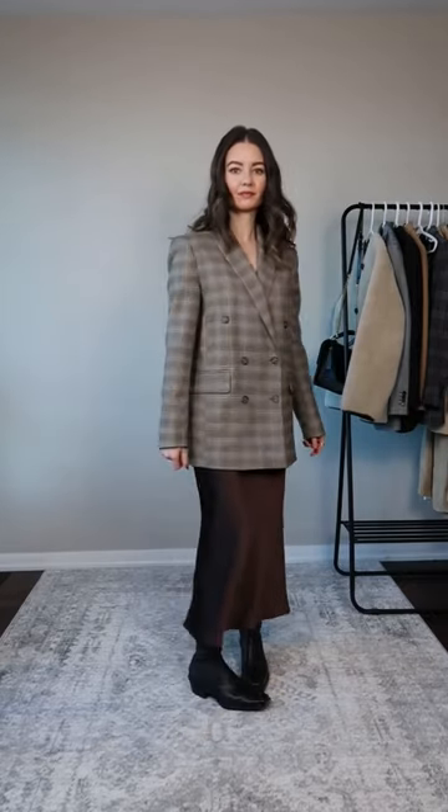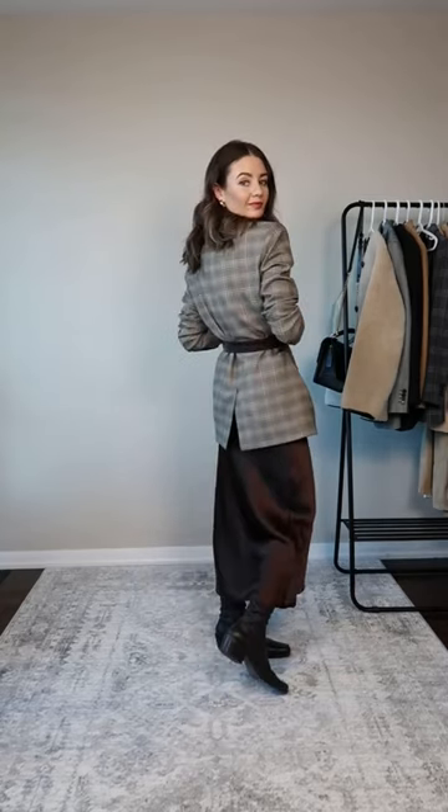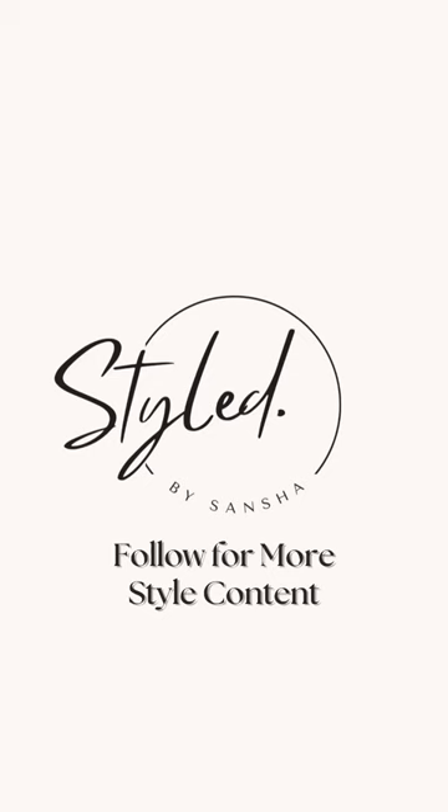I love a good oversized blazer, but in some cases it can look too boxy and unflattering. By adding a belt, it instantly makes the oversized blazer more flattering. Adding a belt also gives you more styling options for your jackets and blazers. Like and follow for more.